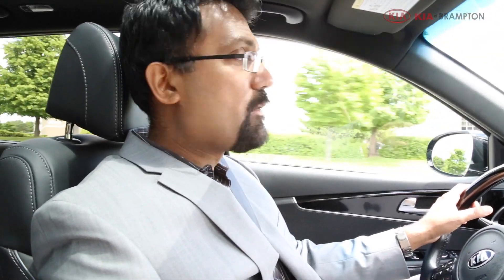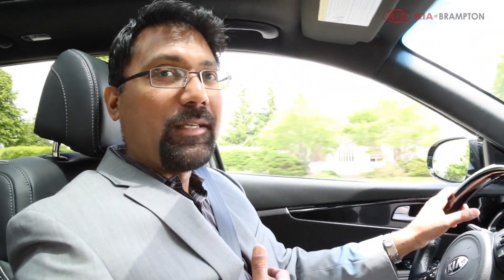That brings us to the end of this short review of the 2017 Sorento. Once again, my name is Neil. I invite you to come down to Kia of Brampton and meet our team — we'd love to take you out on a test drive and show you how well this car performs. Thank you for watching, until next time.